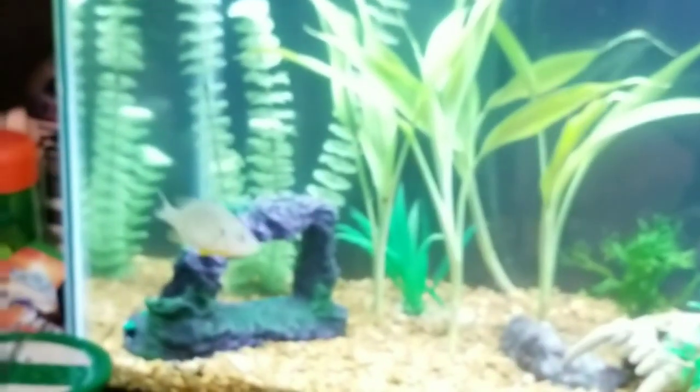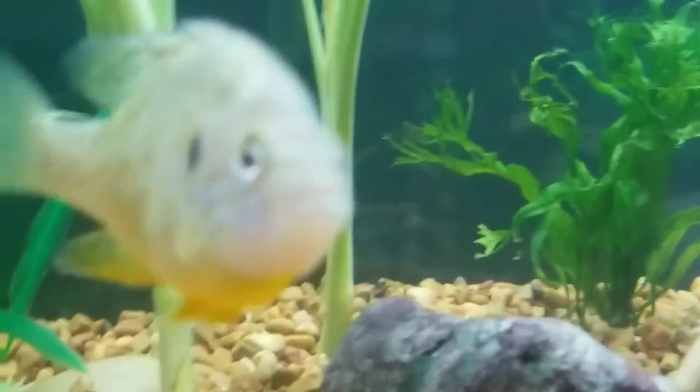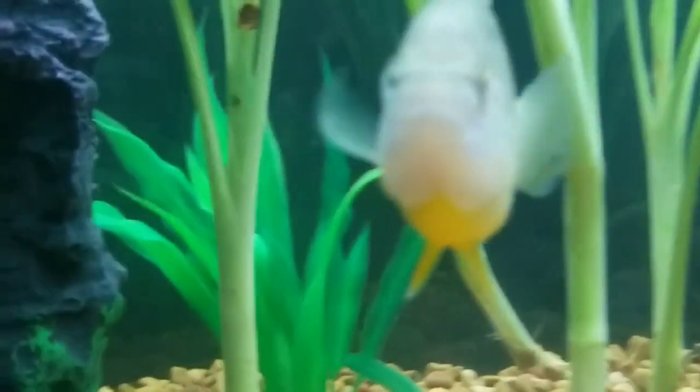I just put these nets there to kind of help — in case the fish jumped. We hope you enjoyed, thank you for watching, and stay tuned for further updates.